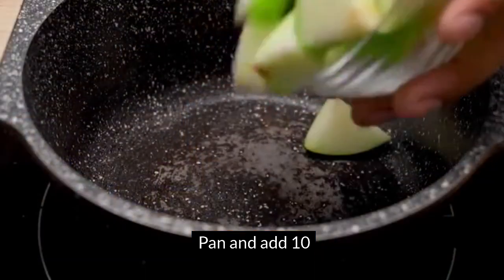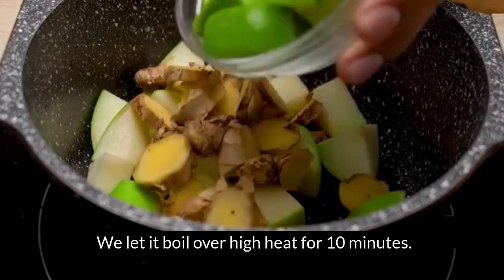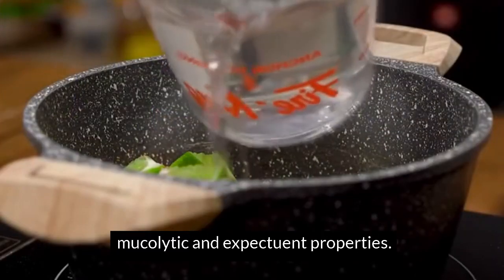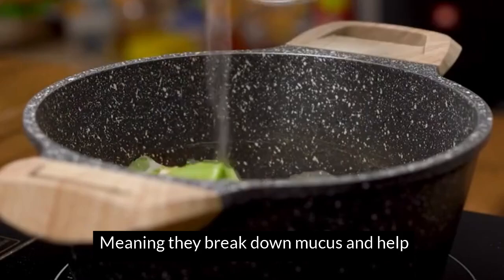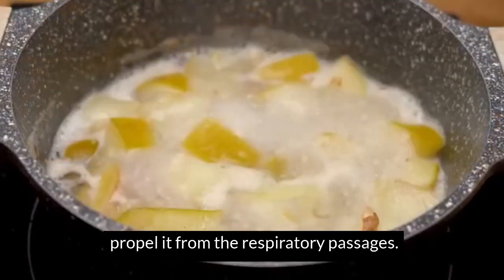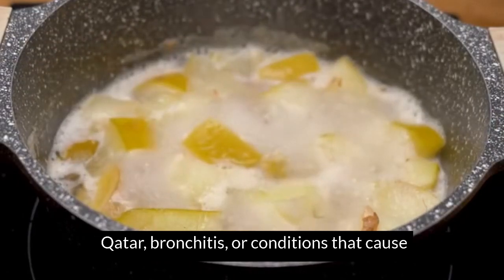We take all the ingredients to a saucepan and add 10 bay leaves and 300 milliliters of water, over high heat for 10 minutes. Bay leaves have mucolytic and expectorant properties — they break down mucus and help propel it from the respiratory passages. This is usually beneficial in cases of cold, flu, catarrh, bronchitis, or conditions that cause nasal congestion and cough.